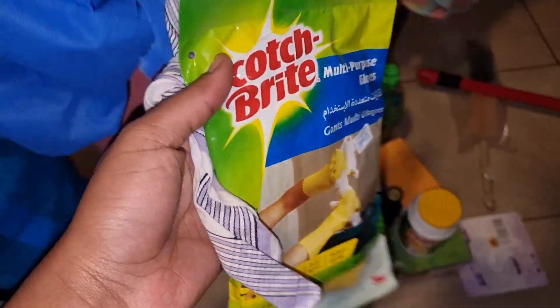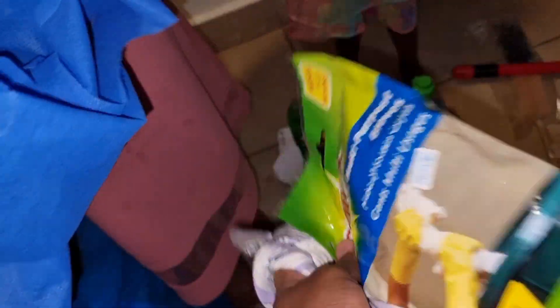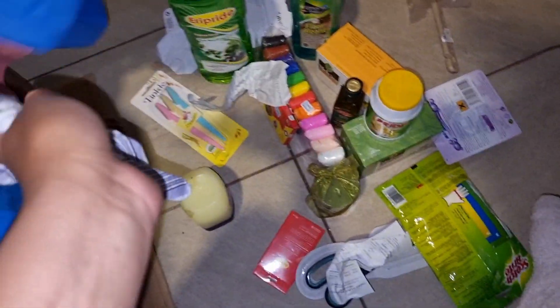And then I got another pair of gloves because the ones I have I decided to use them for laundry or when I want to clean the bathrooms. Yeah, so that's all guys — I just wanted to show you.